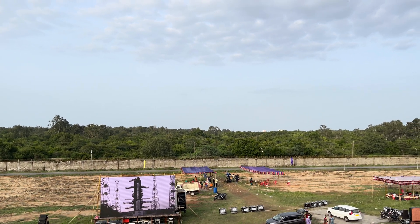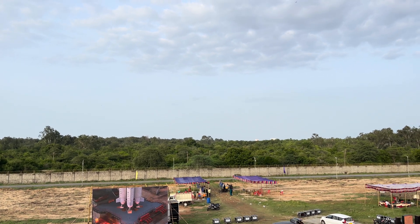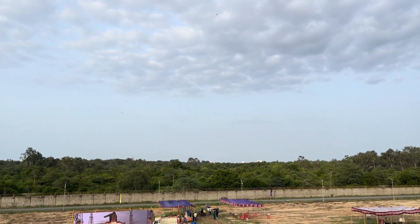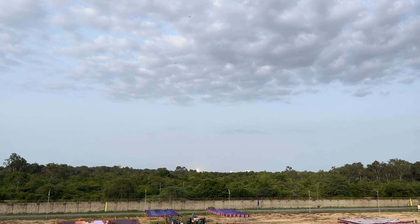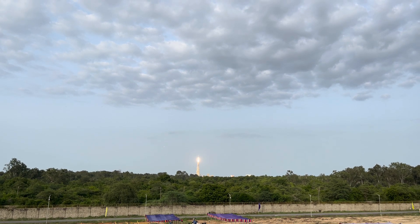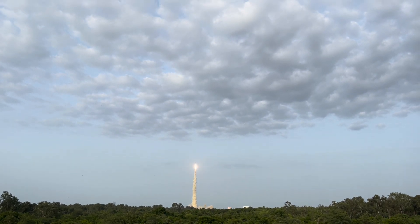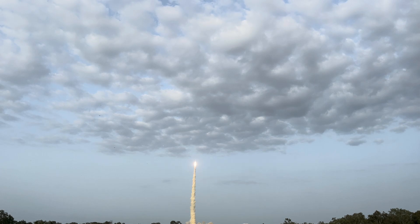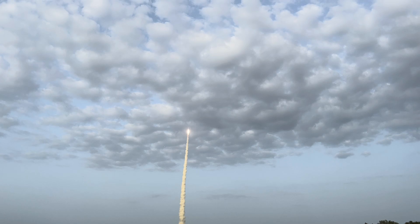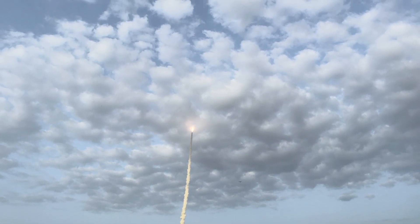Let's take a look at this satellite launch. This is the launch of NISAR — NASA ISRO Synthetic Aperture Radar — that's the full form. It's a joint project between ISRO and NASA, costs around 1.5 billion. It was launched by ISRO from Sriharikota in Andhra Pradesh, India.